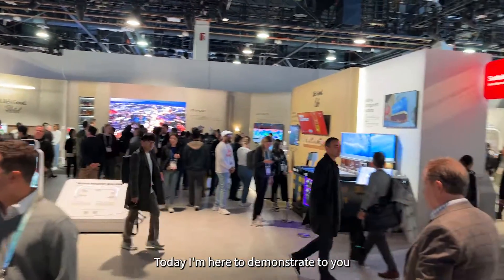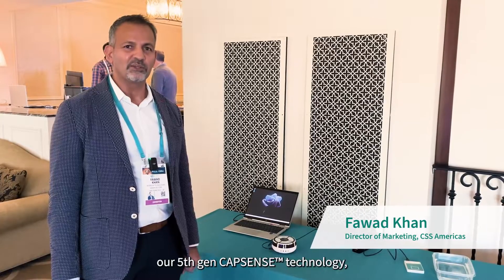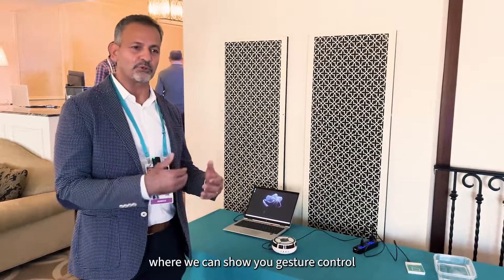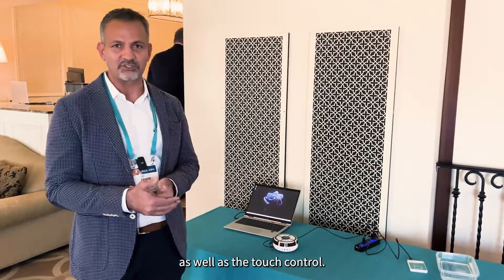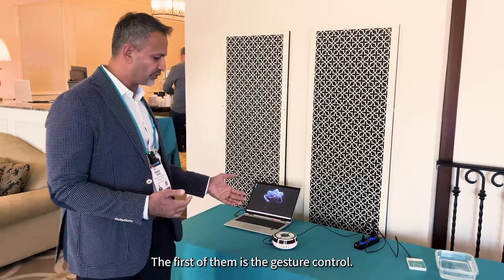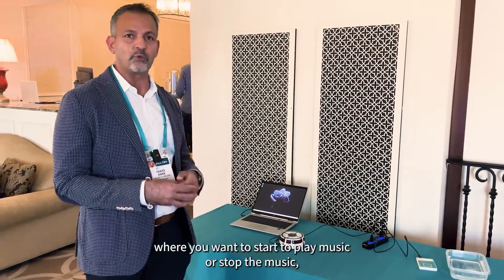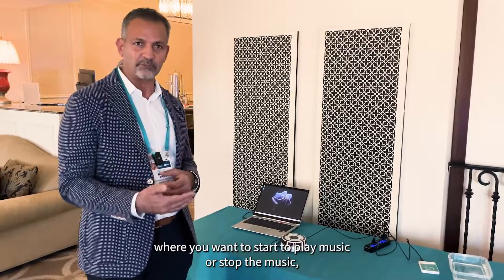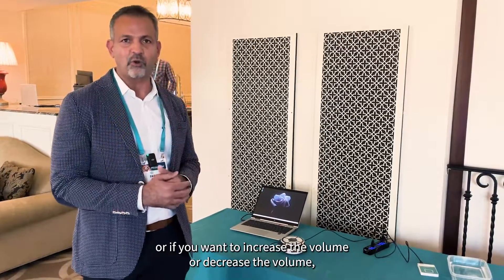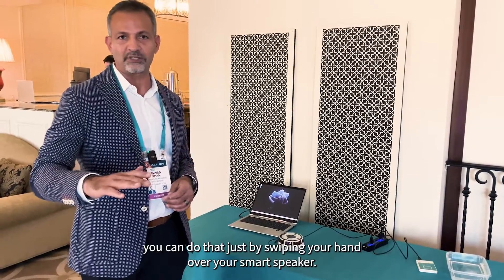Today, I'm here to demonstrate our fifth-gen CapSense technology, which shows up in multiple different ways — we can show you gesture control as well as touch control. The first is the gesture control. Just imagine having a smart speaker in your home where you want to start or stop music, or increase or decrease the volume.